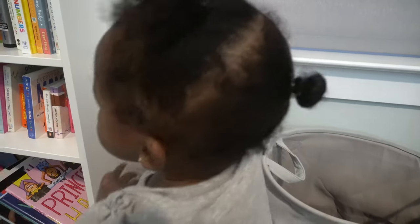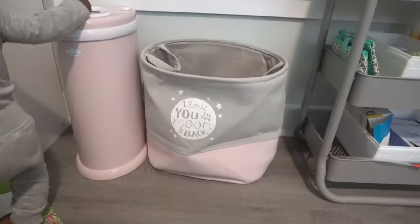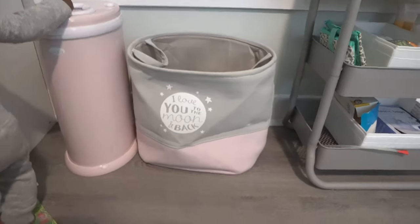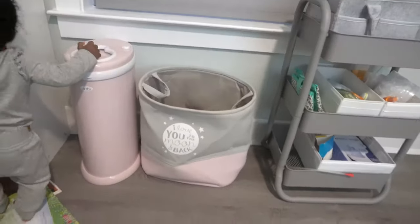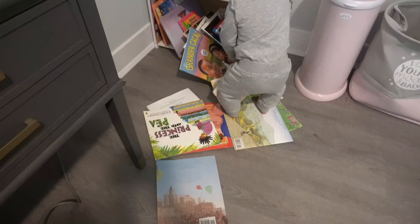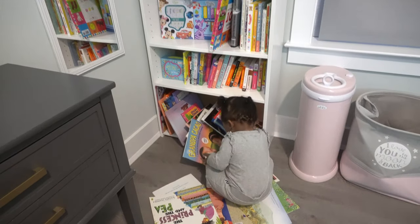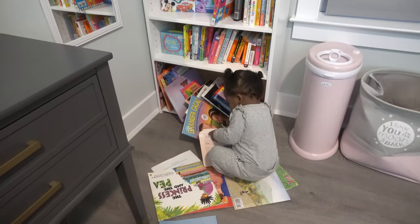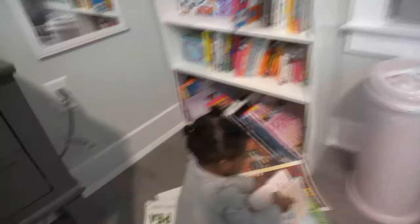In between I have her laundry bin — there are some clothes in there right now, that's where I put all her dirty laundry. And next to that she has her bookshelf, which she is actively destroying right now, but this is how she's going to be quiet so I can do this video so I guess it's fine.